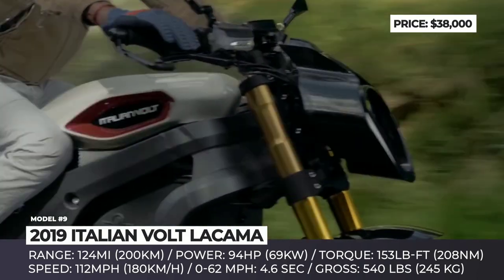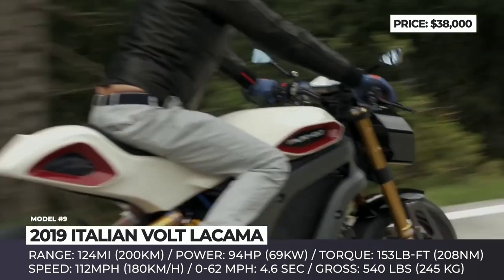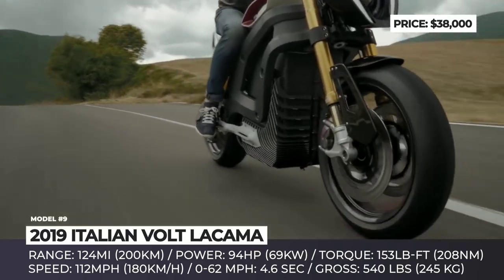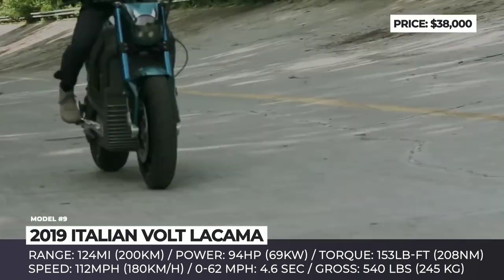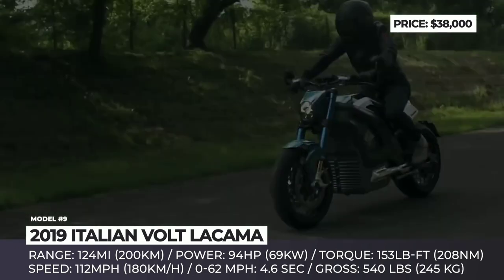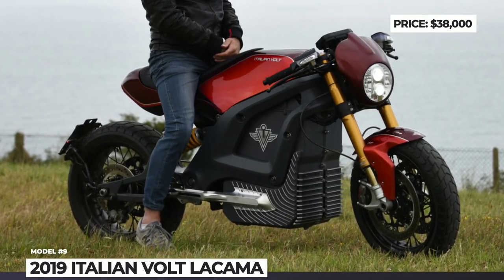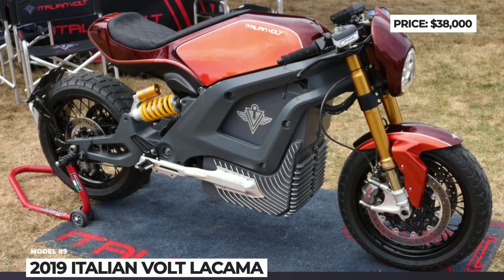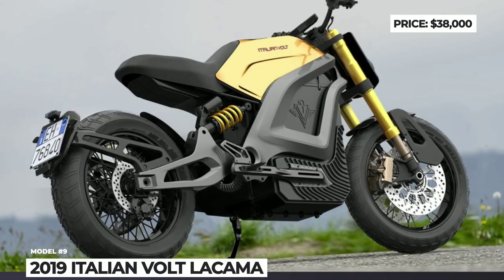The La Cama is equipped with a 15 kWh lithium-ion battery that delivers up to 124 miles of riding on a full charge and has a 40-minute fast charge option. The battery powers a 94-horsepower electric motor that delivers 153 lb-ft of torque. Though not quite in the superbike territory, the La Cama definitely steps on their toes, delivering 0-60 acceleration of 4.6 seconds and a top speed of 112 mph. It also boasts a TFT touchscreen with GPS and a smartphone app to switch riding modes and tune brake and torque parameters.